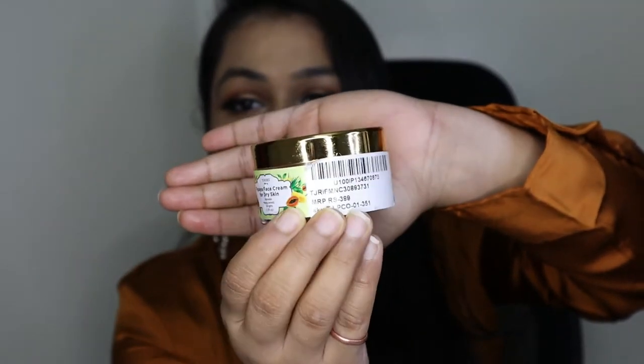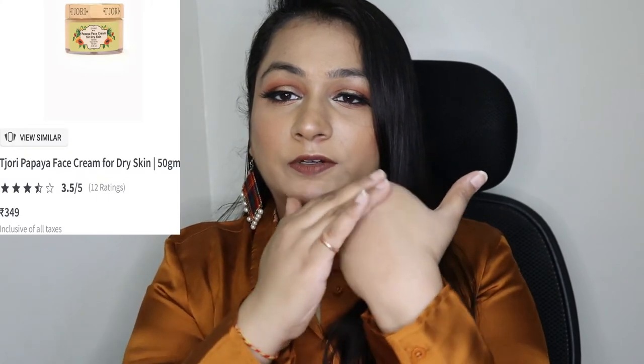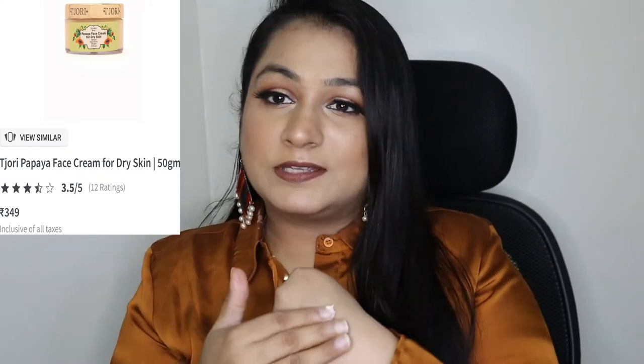The next item is this Papaya Face Cream for dry skin. The packaging looks quite luxurious. When I swatch it on my hand it gives a very dewy effect, it's good for people with dry skin, and it has a lovely fragrance of papaya as mentioned on the outer packaging. It's also quite budget-friendly, so you can definitely check it on Nykaa.